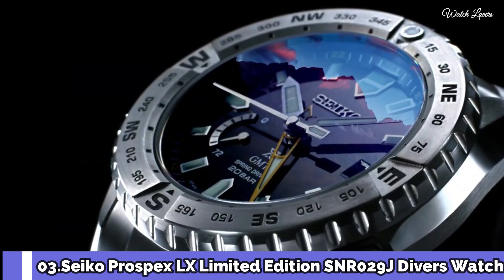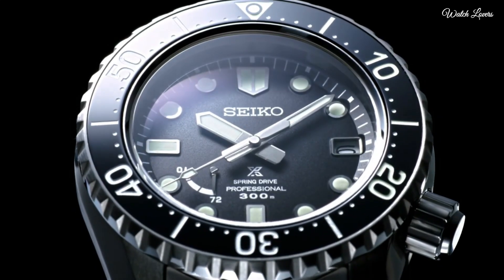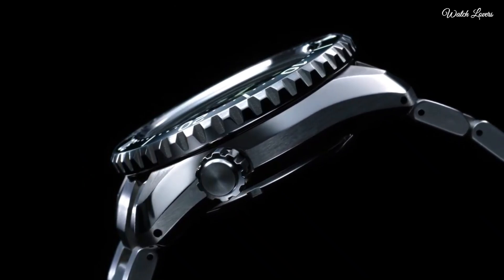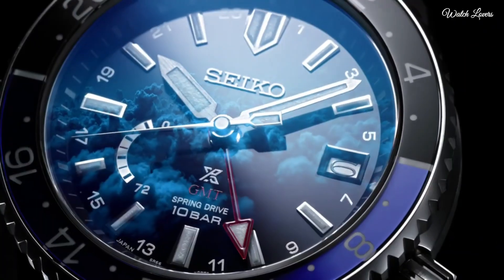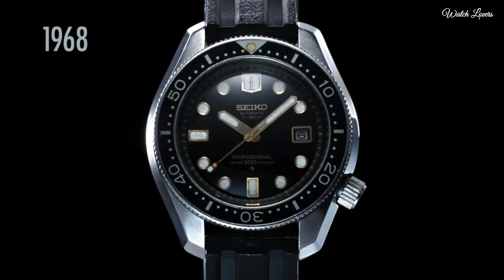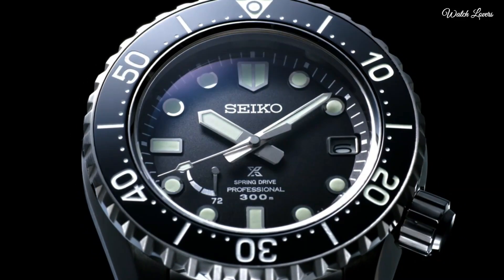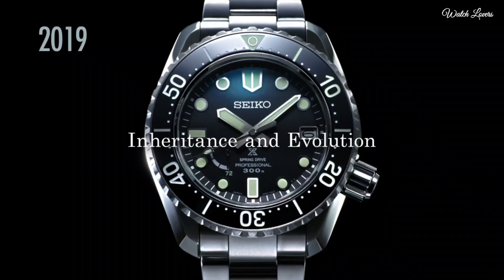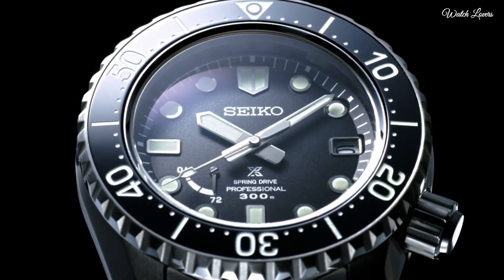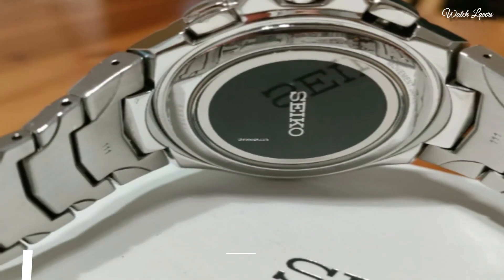Number 3. Seiko Prospex LX Limited Edition S&R 029J Diver's Watch. It is equipped with Japanese Spring Drive movement in 5R65 caliber, titanium hard coating Kermit case of round shape. Case dimensions are 44.8mm in diameter and 15.7mm in thickness. Display type: analog. This timepiece has sapphire anti-reflection coating glass, titanium hard coating band, band color silver, 300m water resistance. Features equipped: anti-magnetic, date, power reserve indicator, glowing markers, glowing hands, screw-down crown, limited edition.